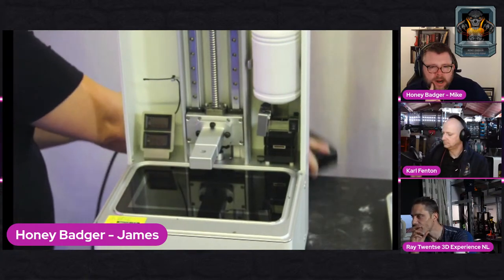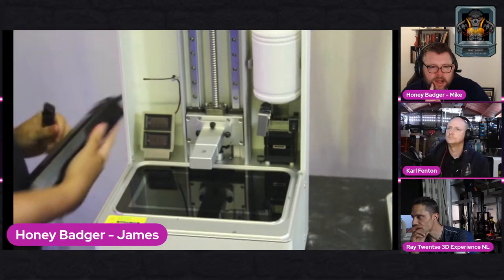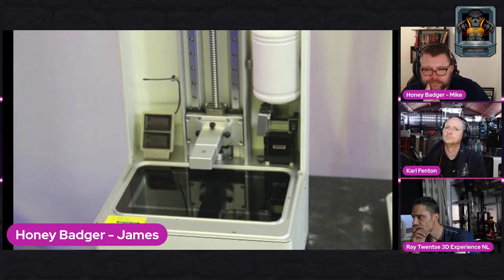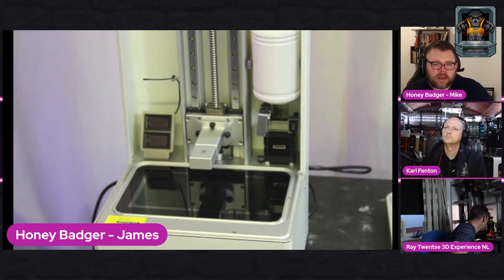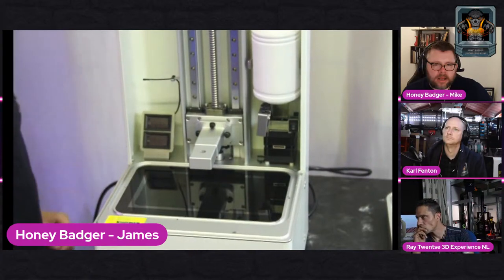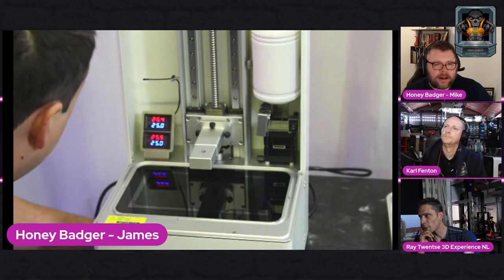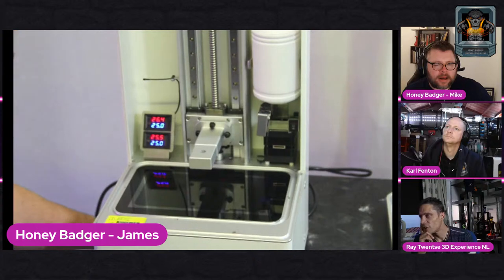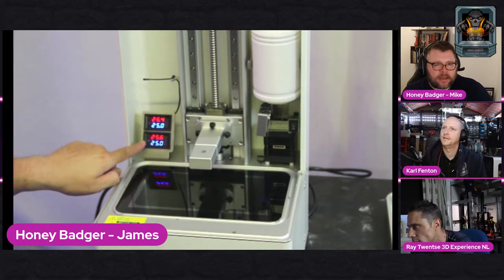So we plug this in - that's a hefty power supply. How many watts? 290 watts. Power supply on. Where's the on button? It's right at the back. Temperature, temperature, timer, temperature - is it a heater? I think so - of the screen? I reckon it's got a heated enclosure.